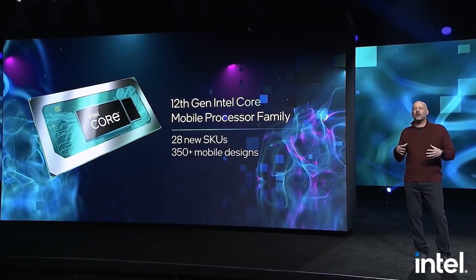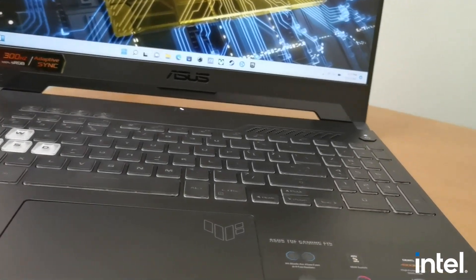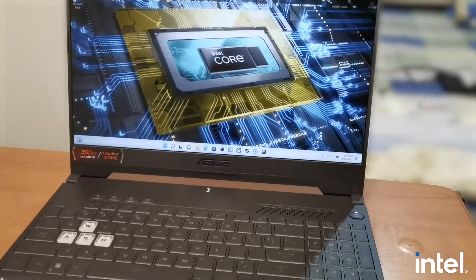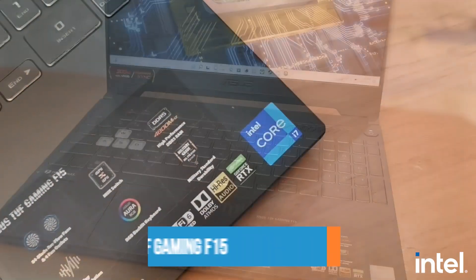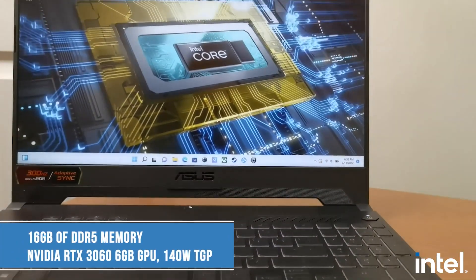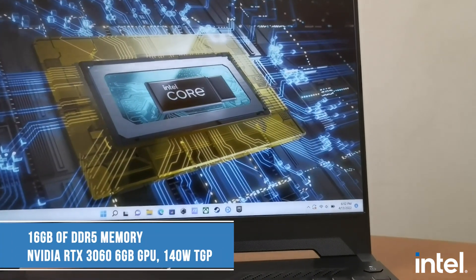The gaming test is brought to you in partnership with Intel, though for the sake of fairness, Intel did not see any of the gaming test results here before it was published. Specifically, we're going to be running a gaming test of the Intel Core i7-12700H, which powers the new Asus TUF Gaming F15. The laptop in our test also has 16GB of DDR5 memory, as well as an RTX 3060 6GB GPU, with a 140W TGP.